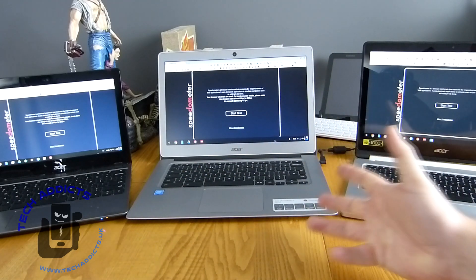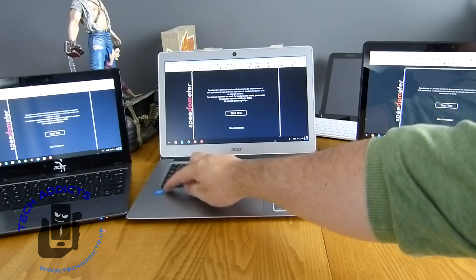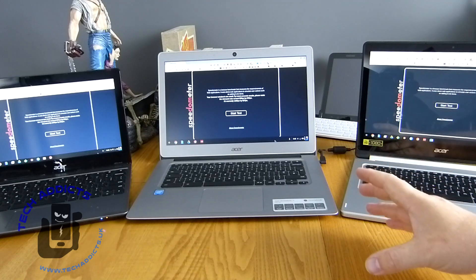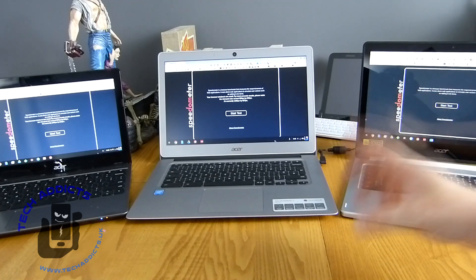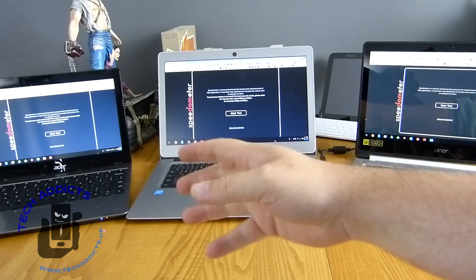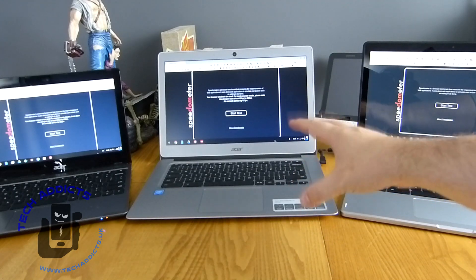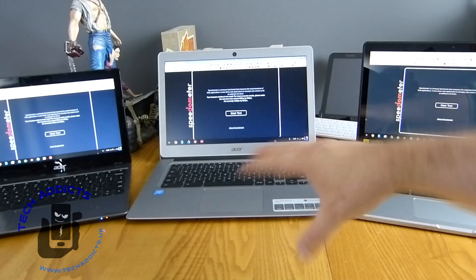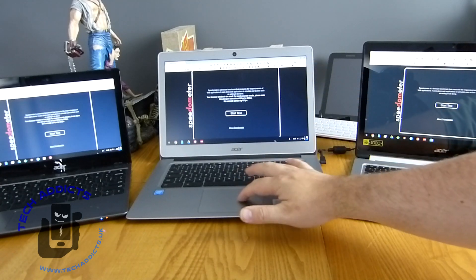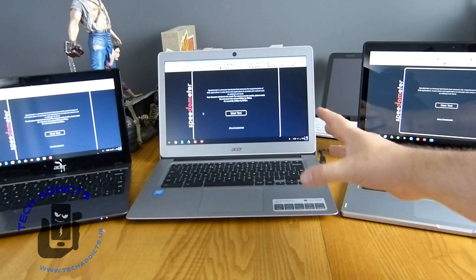This is an Acer Chromebook 14, the Intel Celeron version. It has 16 gigabytes of onboard storage and 2 gigabytes of RAM, so it's fairly similar to the C720 over there. This costs about £200 to buy new. It's a good-looking big-screen device with a matte display and a large touchpad — a good-looking device, I have to say.